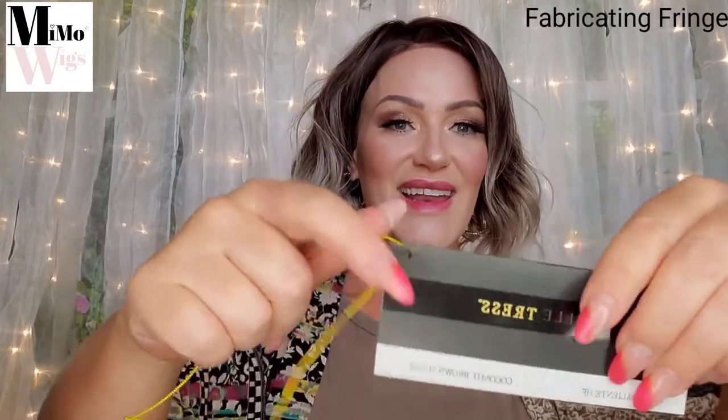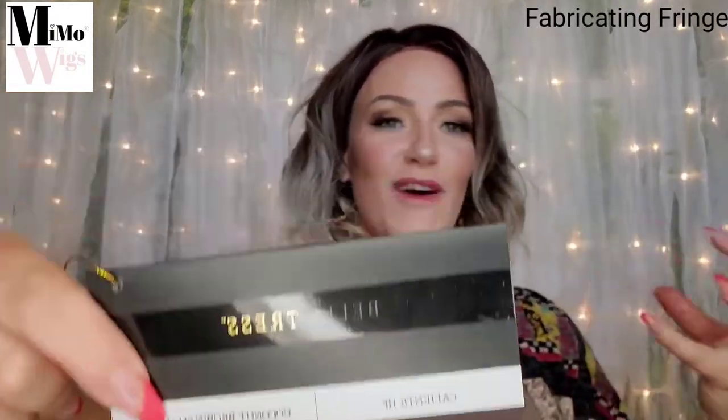The nape is 5 inches and the back is 12.5 inches. So let me know what you think about this color — Coconut Brown Sugar — in this beautiful Caliente wig. Let's take her off, show you guys the underside of the cap construction, and then I'll put the next one on.